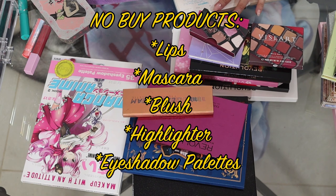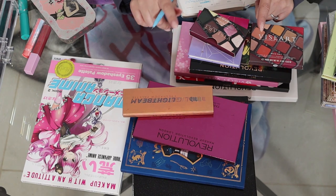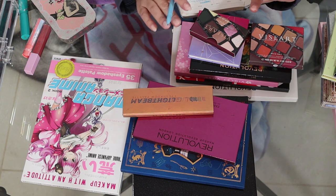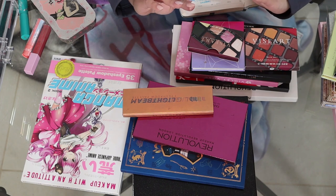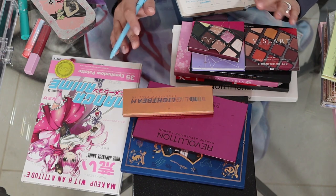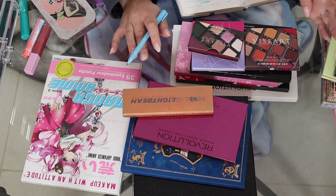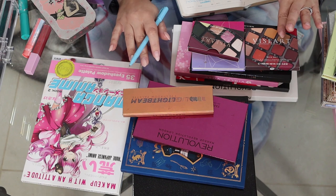The only exception I'll make is if there's a collection of an IP that I really love. Also, if something comes to me in my Ipsy glam bag, I'm still going to count it as part of my makeup inventory, but I'm not counting that as me purchasing a product since I don't get to choose every item. I'm going to be focusing on using up items in those categories. So let's do a final count — I have 229 makeup items.